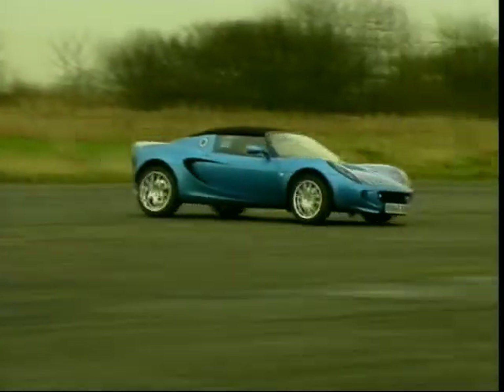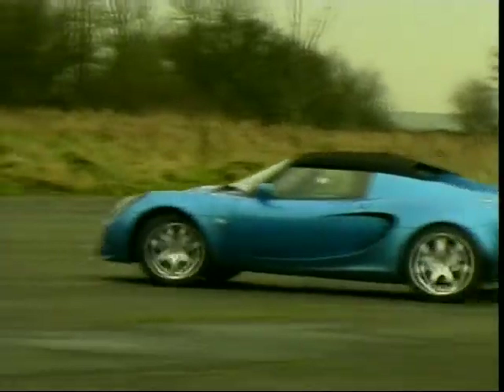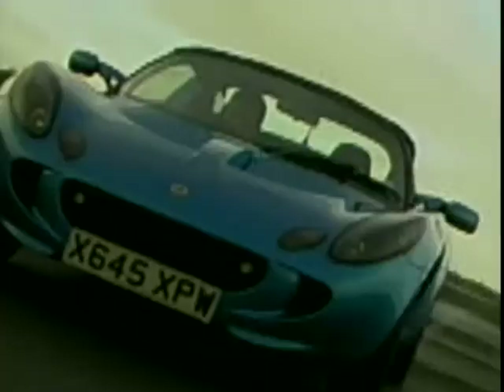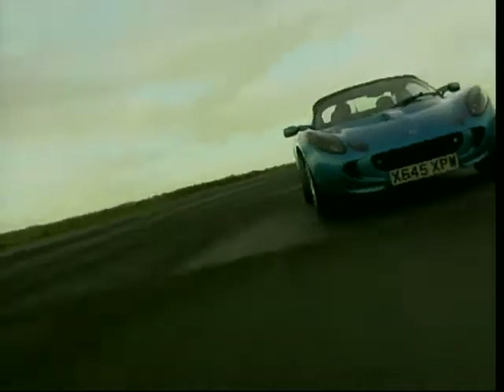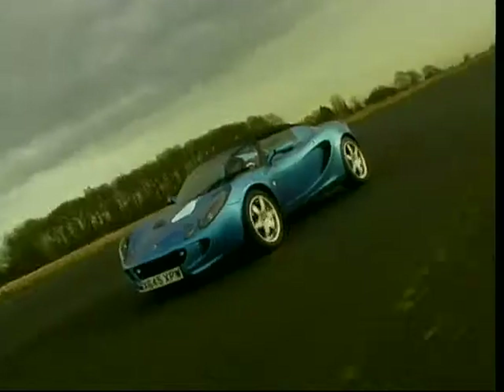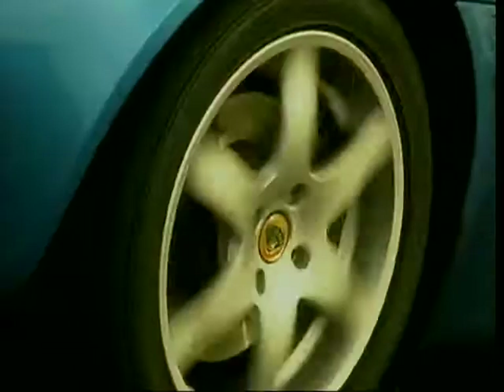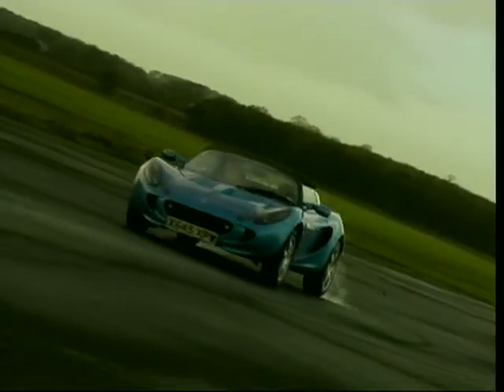It's an absolutely astounding car to drive. Soon, from being a company on the verge of extinction, Lotus were rejuvenated, and the credit goes to this one model. The lightweight and Lotus's chassis expertise make for a ride and handling mix that is truly impressive. This is widely regarded as the benchmark for the roadster market, which is why it's our very popular number one.